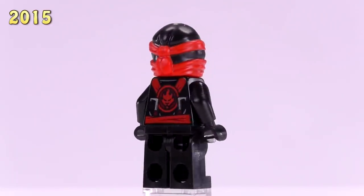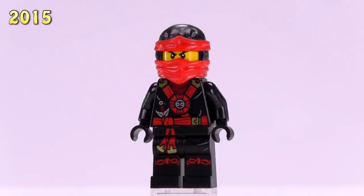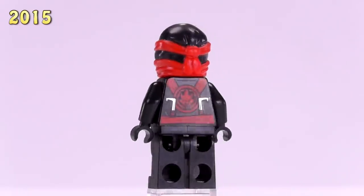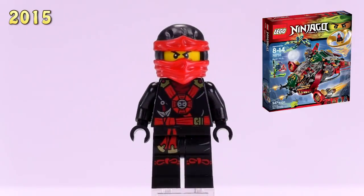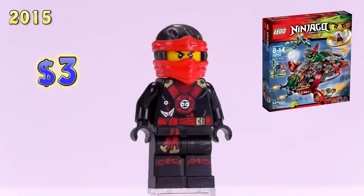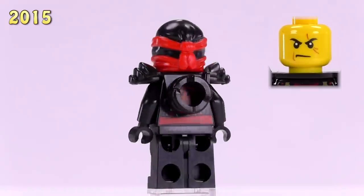Now we've moved on to Kai in the Deep Stone armor. His body is totally black, similar to Kimono Kai, though things have changed quite a bit — the cowl is now molded in black with red. For the most part I think it's not too bad of a look for the character. He appeared in the Ronin Rex set and is three dollars.